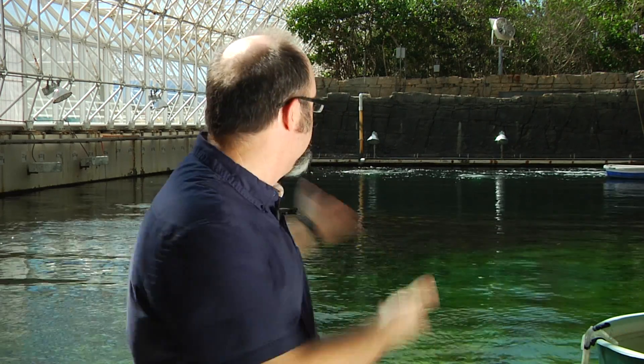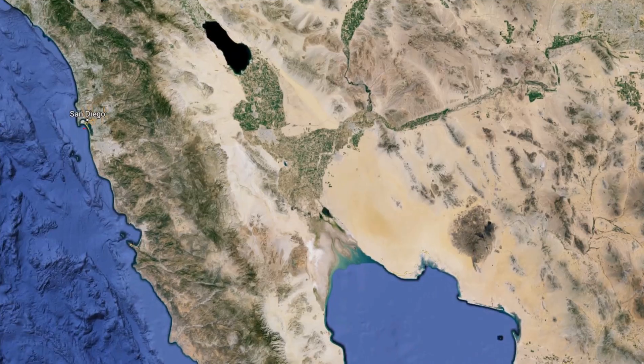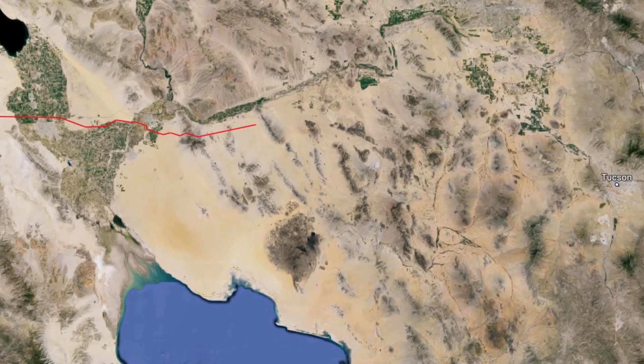We're here in the ocean biome of Biosphere 2, standing on the beach of a 600,000-gallon tropical ocean system. When the ocean was built in the early 1990s, 100,000 gallons of seawater was trucked in from off the coast of San Diego and poured into this system — really to inoculate the ocean with microorganisms, plankton, and all of the small things you want living in an ocean environment. At that point, the rest of the ocean was filled with fresh water and thousands of pounds of instant ocean, just like you would use to set up a saltwater aquarium at home, to give it the right salinity and pH. To this day, we check salinity and pH daily to maintain this as a tropical ocean marine environment.